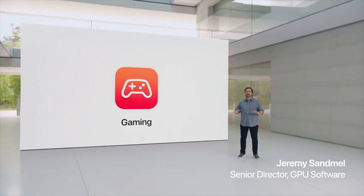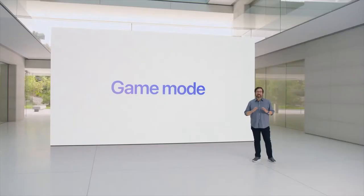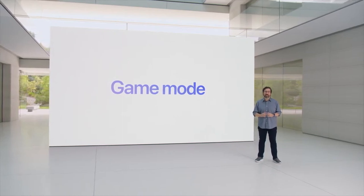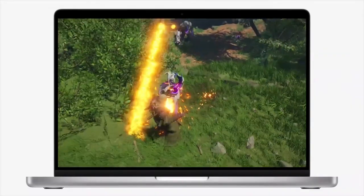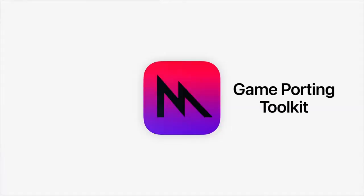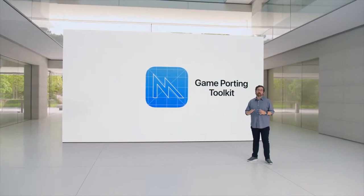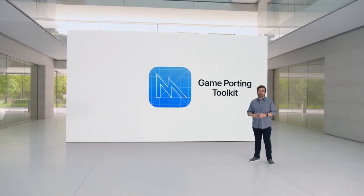Apple Silicon fundamentally changed the game, and macOS Sonoma introduces Game Mode. It gives players an edge when performance is measured in precious milliseconds, making gaming on Mac even more immersive. Metal provides a new game porting toolkit to make it easier for developers to port games from other platforms.